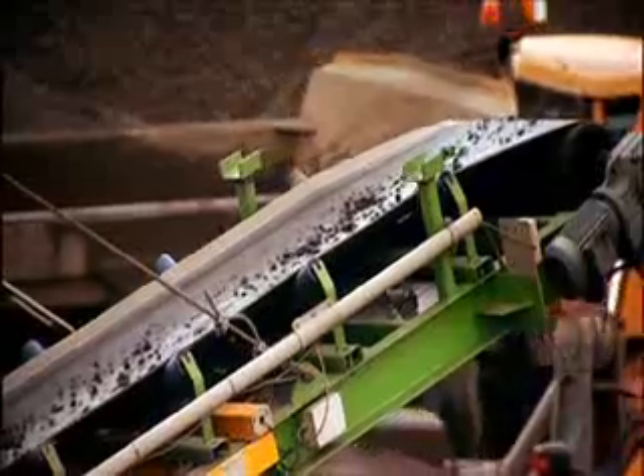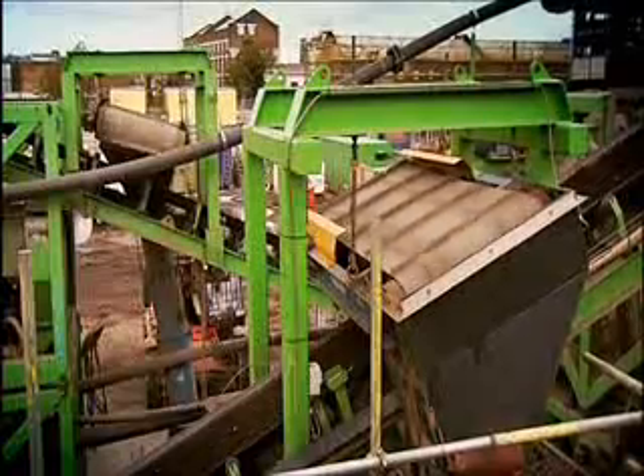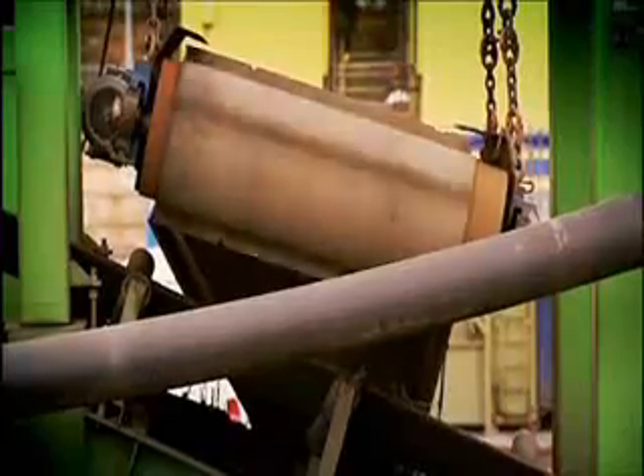The soil washers took in dirty soil. The sand and gravel were separated by size and rinsed to extract the pollutants. Huge electromagnets stripped out scrap metal.